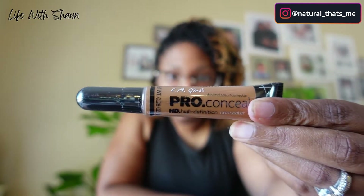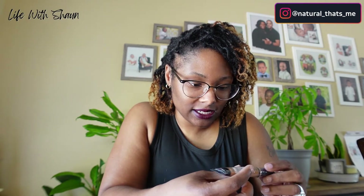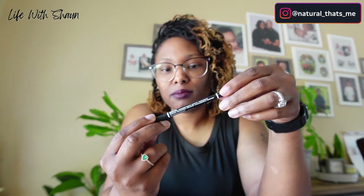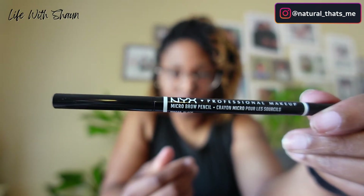I didn't get this from the store — I got it off Amazon because I couldn't find it in stores. That's actually why I went to the dollar store. But I got this ProColor LA Girl Concealer for my eyebrows that the girls say is the tried and true. And I also got a NYX Professional Makeup Micro Brow Pencil so I can start doing my eyebrows.